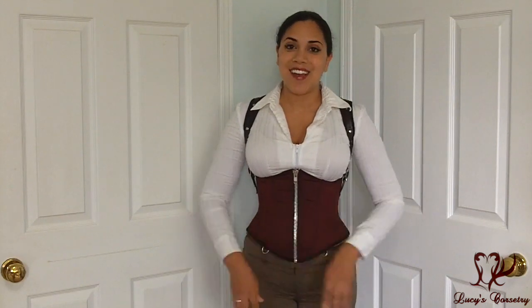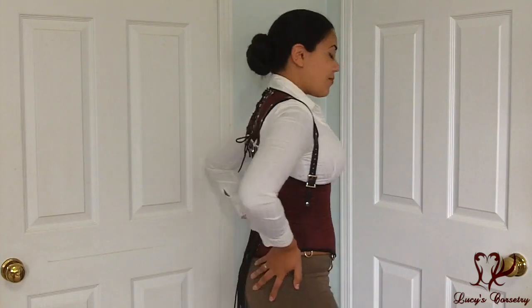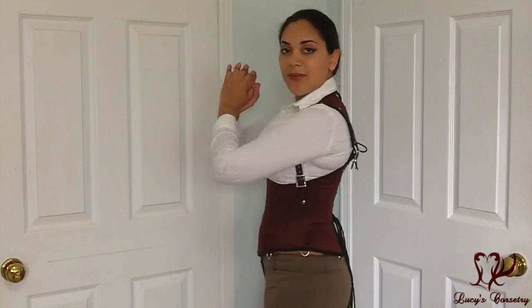So here is the front, the side, the back, and the other side.